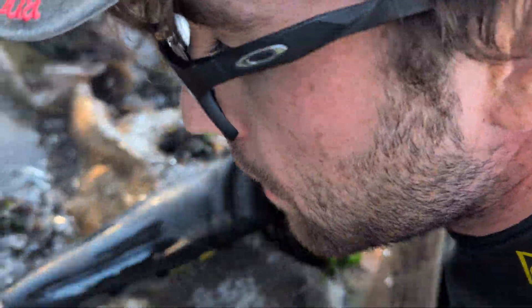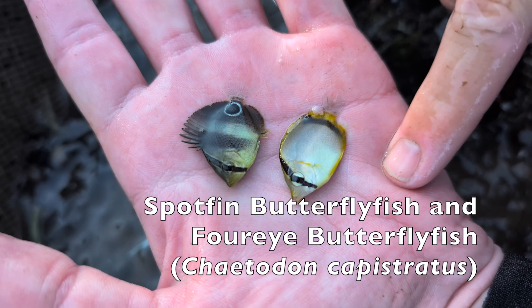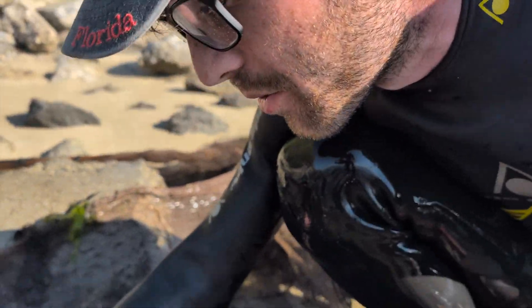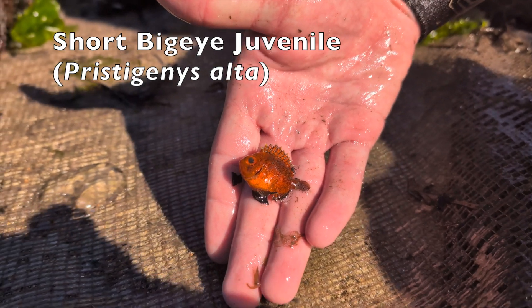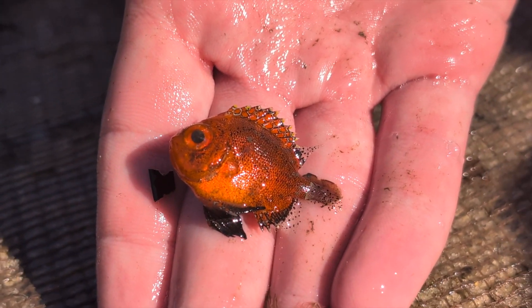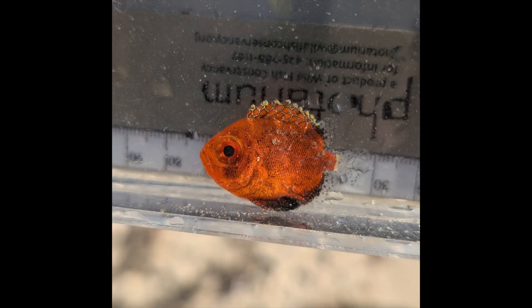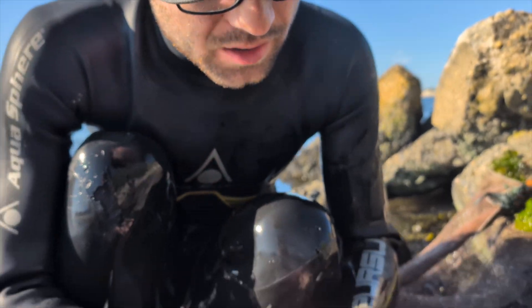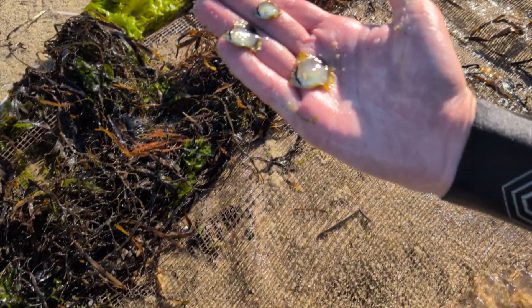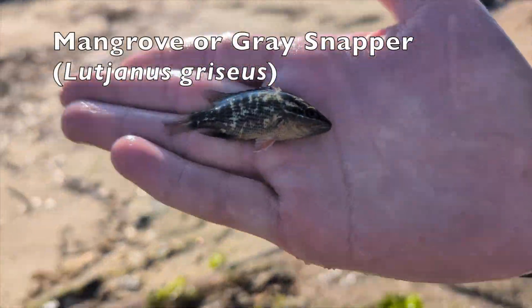We have two butterfly fish here — two species. The four-eyed butterfly fish at the top and the spotfin butterfly fish at the bottom. That short big eye is one of the ones we were really looking for — that's a deep water fish in the Caribbean, and here it is as a juvenile. That's one of the specialties I was really hoping to get. The four-eyed butterfly fish actually has two spots on each side. And we have a gray snapper here — another tropical stray, otherwise known as a mangrove snapper.